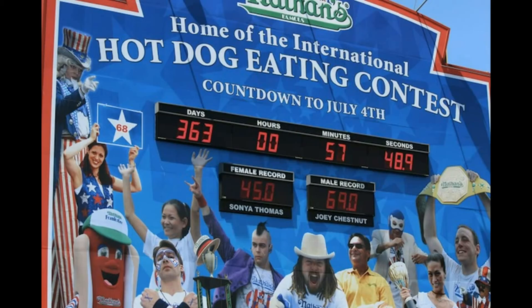Altra nota curiosa: negli Stati Uniti si tengono delle gare annuali a chi mangia più hot dog, sfide a cui possono partecipare tutti. Vince ovviamente chi ingurgita più hot dog allo scadere del tempo, normalmente 10 minuti, aiutati da fiumi di birra o coca cola.